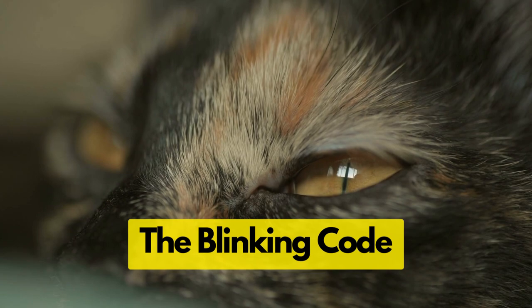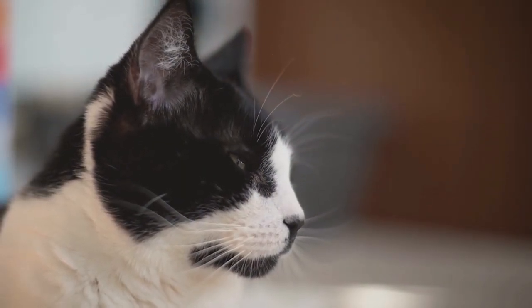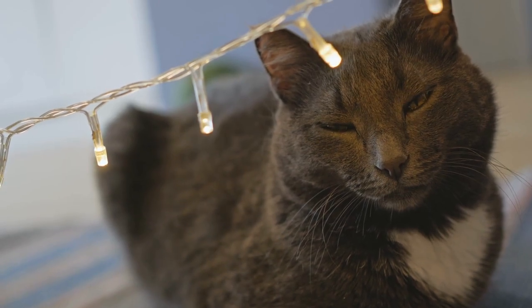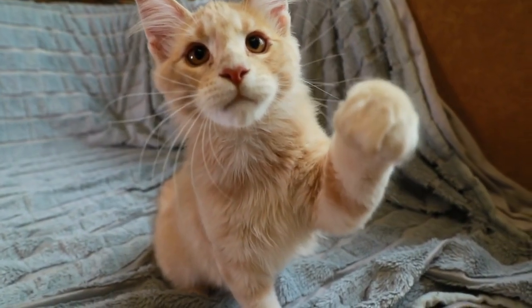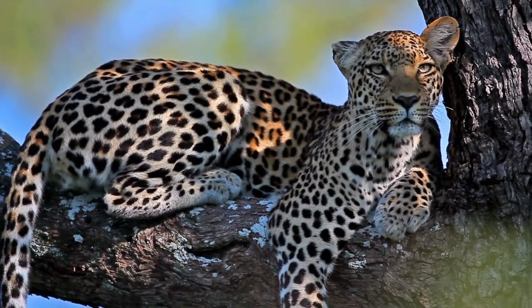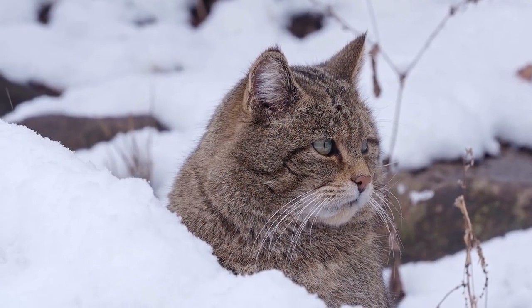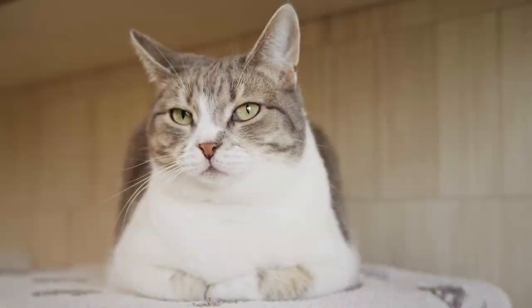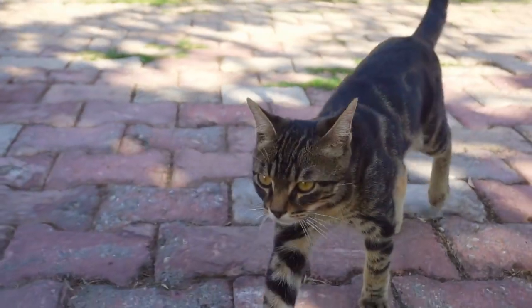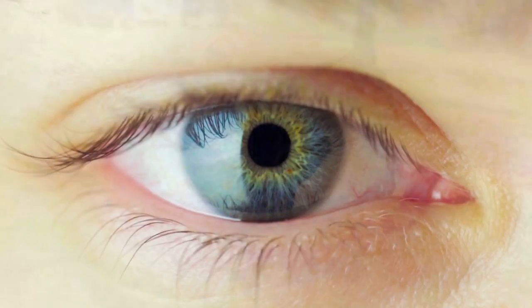The second strategy is the blinking code. Ever noticed your cat gazing at you only to slowly close their eyes? That's not just them being lazy or dozing off — they're communicating in a secret cat language. In the wild, closing eyes in the presence of another is a sign of ultimate trust because it leaves a cat vulnerable. It's the same with your cat. One scientific experiment found that cats are more likely to approach someone who slow blinks at them.